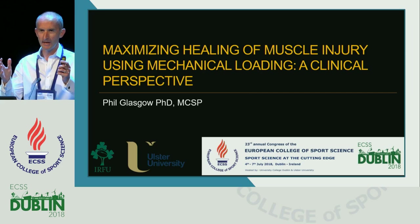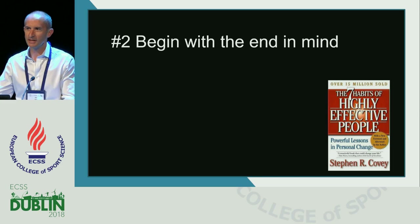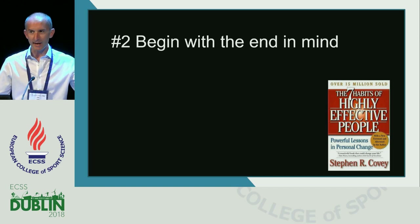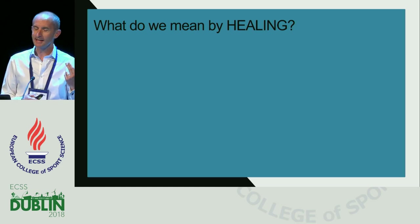As a clinician, whenever we have a patient or an injured athlete in front of us, we always want to begin with the end in mind. That's a habit of highly successful people and highly successful clinicians. We need to know what the muscle is going to be required to do when the athlete returns to sport, and when we're trying to maximize healing, we always have one eye on the task that muscle will have to return to.